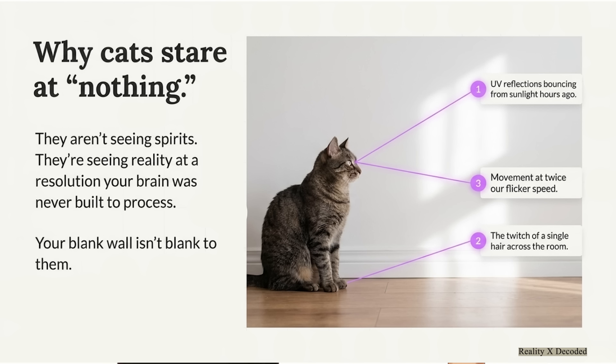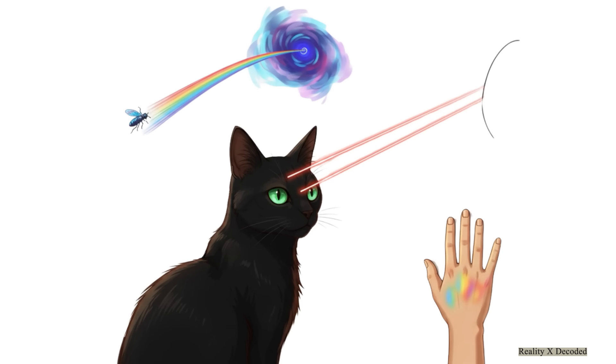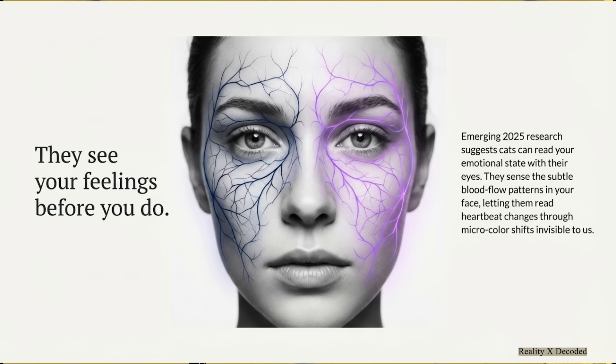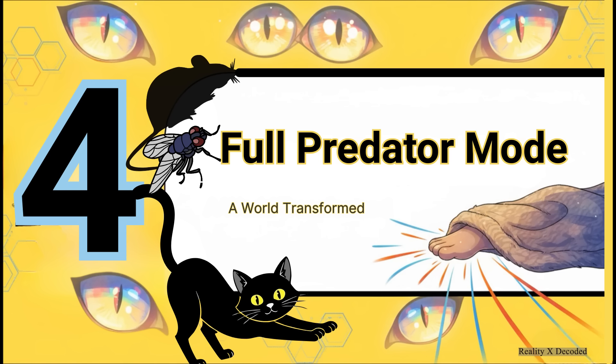When they stare at that empty wall: cats see motion at twice our flicker speed, so a tiny gnat we'd miss is like a jumbo jet to them. They're seeing UV light bouncing off a spot where the sun was shining hours ago. They can literally detect the twitch of a single one of your hairs from across the room. And there's even new research suggesting they can see tiny color shifts in your skin that show your blood flow and even your emotional state.